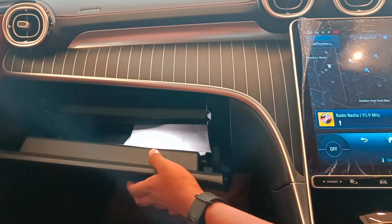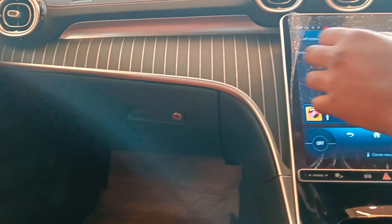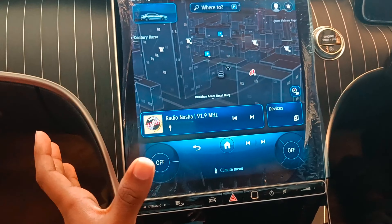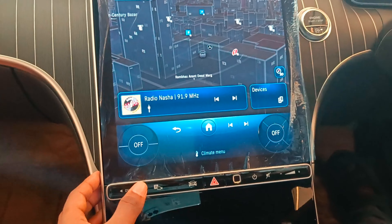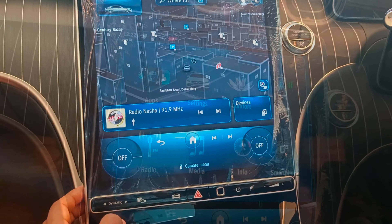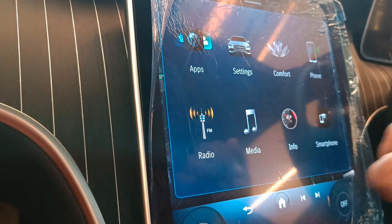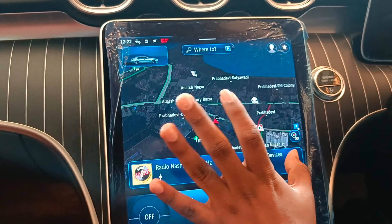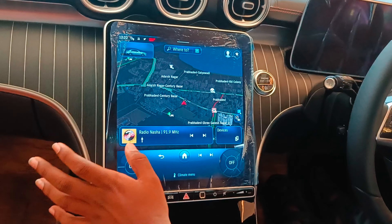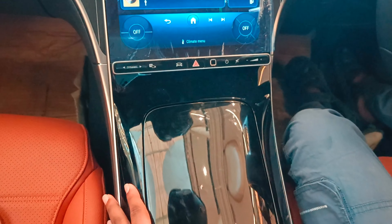You open this — this is the tray. You have one compartment here and one compartment below. Then you have the touchscreen, and this is the hazard light. This is the modes — you get different modes. I can't start the car because it's just low on fuel. You have apps, settings, comfort, phone, radio, media, info, smartphone — all these options are there. Then you have devices if you want to connect. After that, the climate menu — you have all the AC controls.